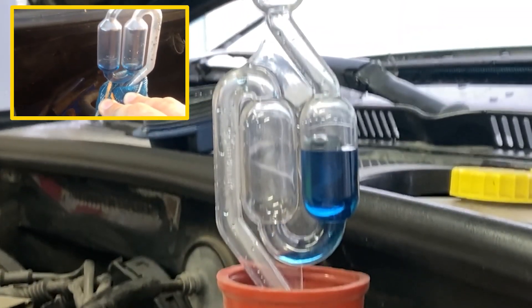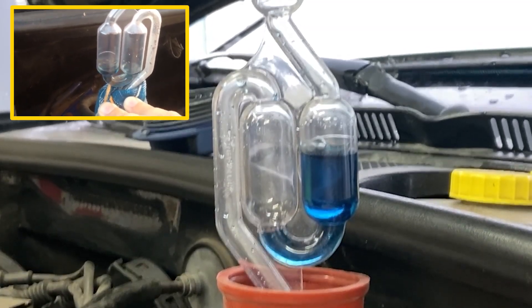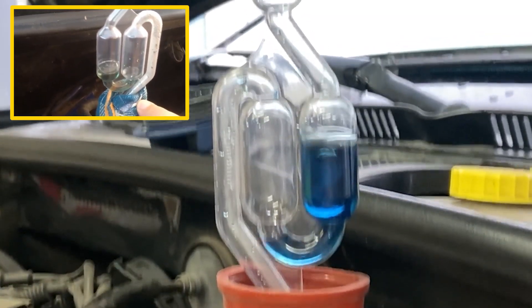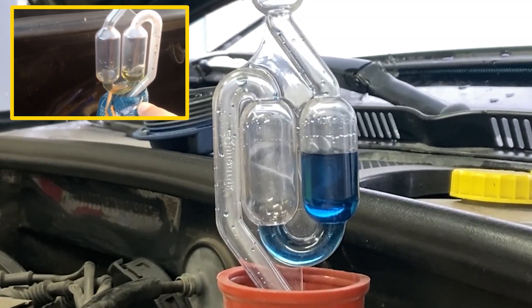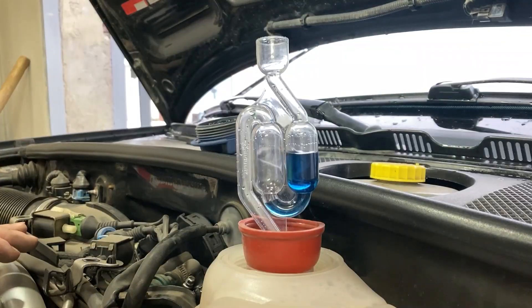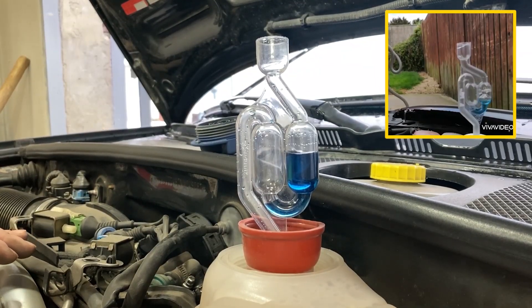If the indicator fluid changes color from blue to green, it means that a small amount of exhaust gas is bursting into the cooling system. And if it turns yellow, then there is a lot of gas in the antifreeze.